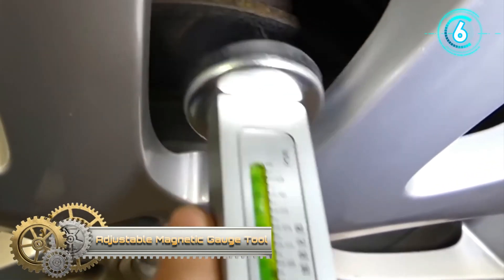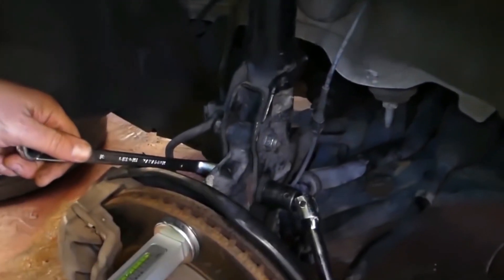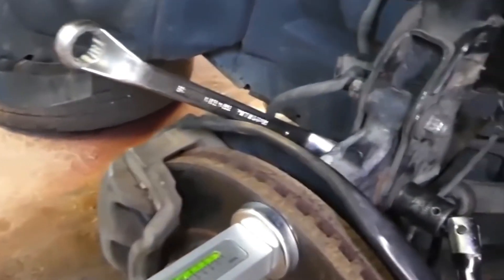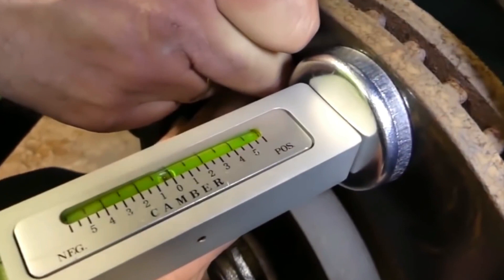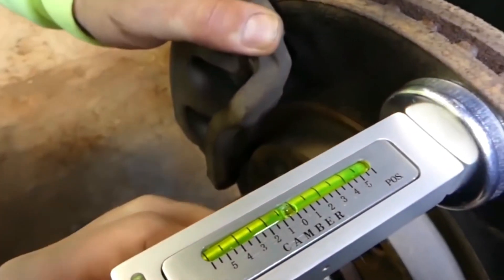Adjustable Magnetic Gauge Tool. This adjustable gauge allows you to return the strut to the original camber position after dismounting and remounting the suspension, or check the amount of camber change before reinstallation. Measure the camber angle on the wheel hub or brake disc. It is suitable for accurately checking wheel and camber angle.